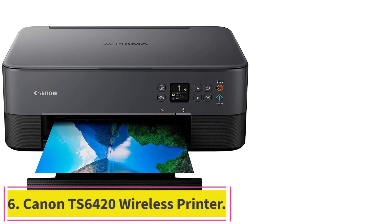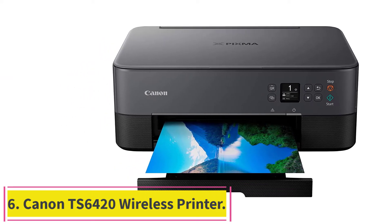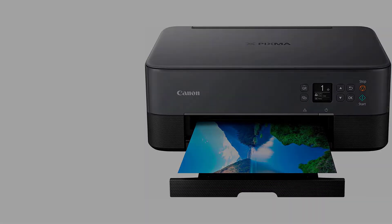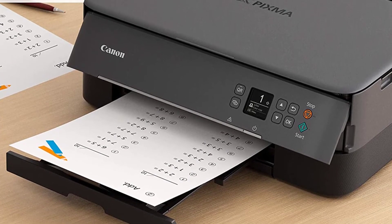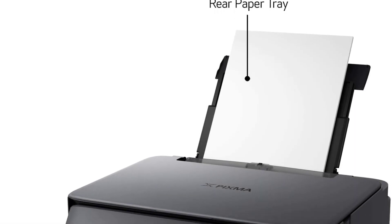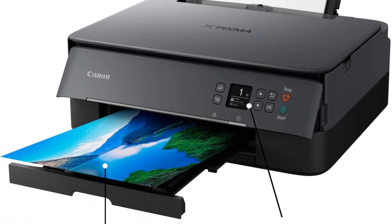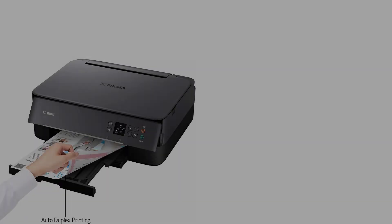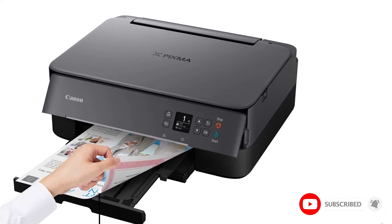At Number 6: the Canon TS6420 Wireless Printer. The Canon TS6420 Wireless Printer is a fantastic alternative if you have a limited quantity of space. Because of its unique small size, you can easily store it in tight spaces, so you won't have to worry about running out of room if you buy this printer. In addition, the printer is straightforward to set up, so you won't have any issues after you have it.